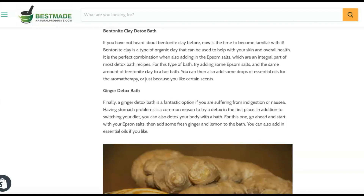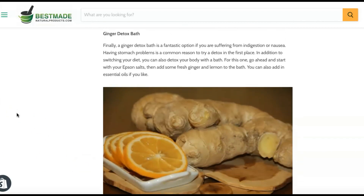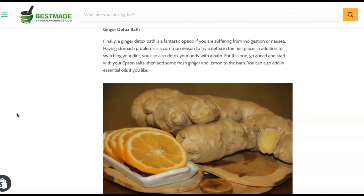Ginger Detox Bath: A ginger detox bath is a fantastic option if you are suffering from indigestion or nausea. Stomach problems are a common reason to try a detox, in addition to switching your diet. You can also detox your body with a bath. Start with Epsom salt, then add fresh ginger and lemon to the bath. You can also add essential oils if you like.